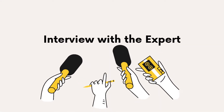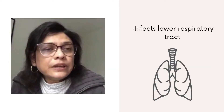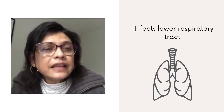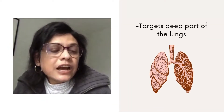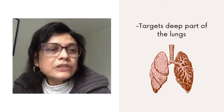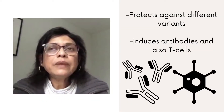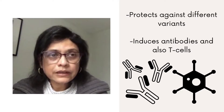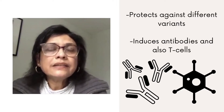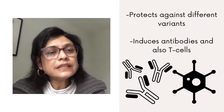Now for our interview with Dr. Mangalakumari Jayanathan. What are the benefits of the inhaled vaccines? SARS-CoV-2 has the tendency to infect the lower respiratory tract — that's where people get pneumonia and get really sick. Inhalation allows us to target the deeper part of the lung as well, which is one of the good things about inhaled vaccines. Giving an inhaled vaccine may also be able to give us protection against variants, because it not only induces specific antibodies, it also induces T-cells as well.